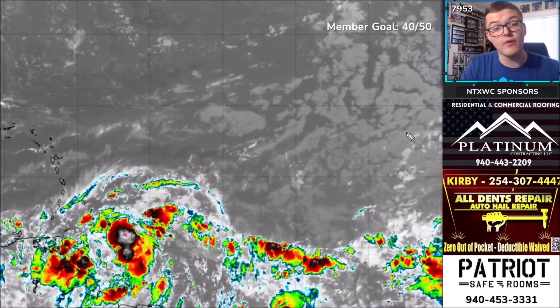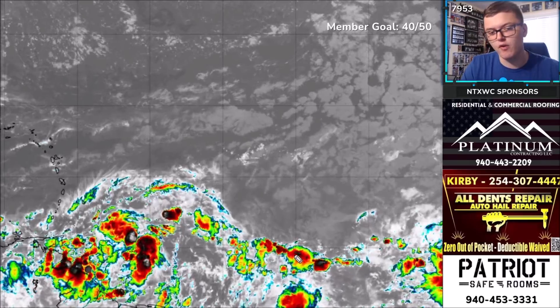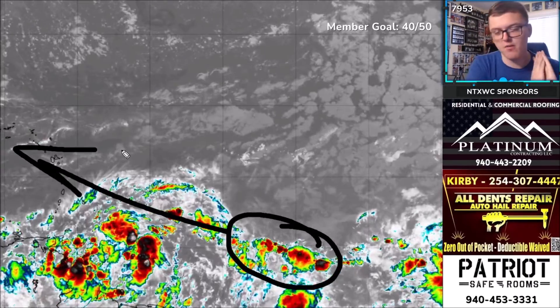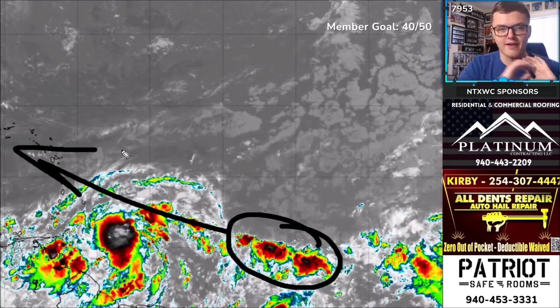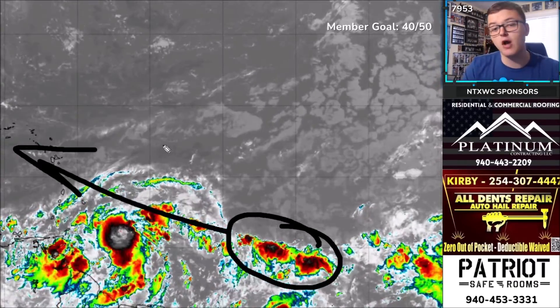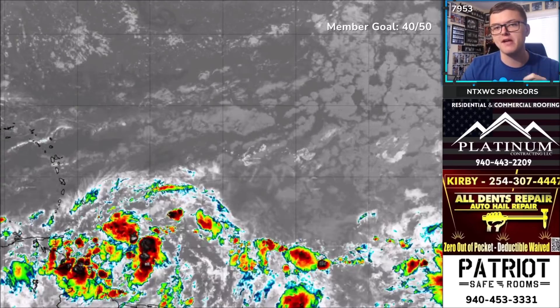Looking at the broader tropics, there's another tropical wave you may not be aware of. This is the one with a 30% chance of developing, moving west-northwest toward the Lesser Antilles and eventually the Greater Antilles. It has a low-end chance of developing, but if it does it might become some sort of tropical storm and could even head toward Florida.